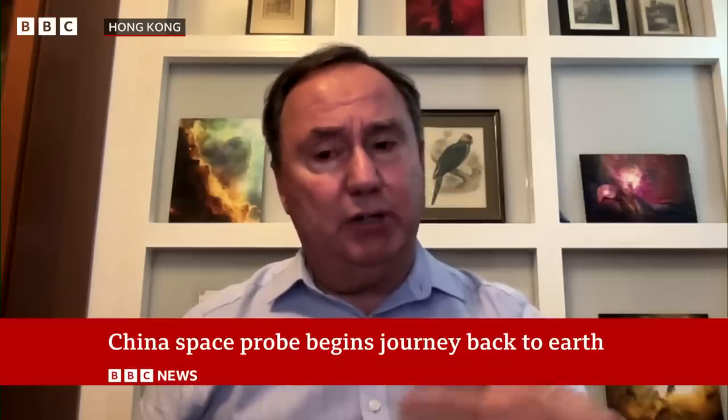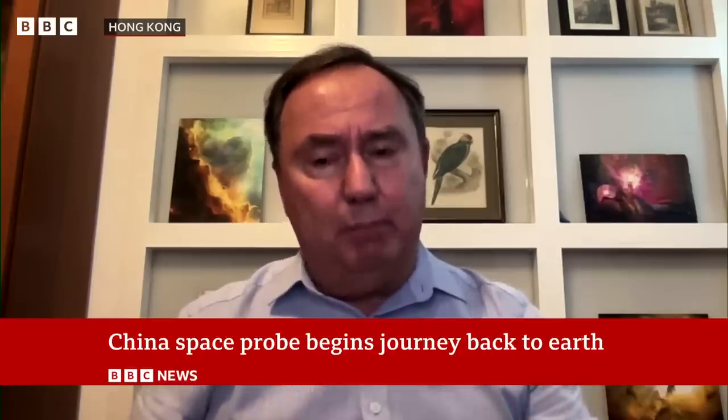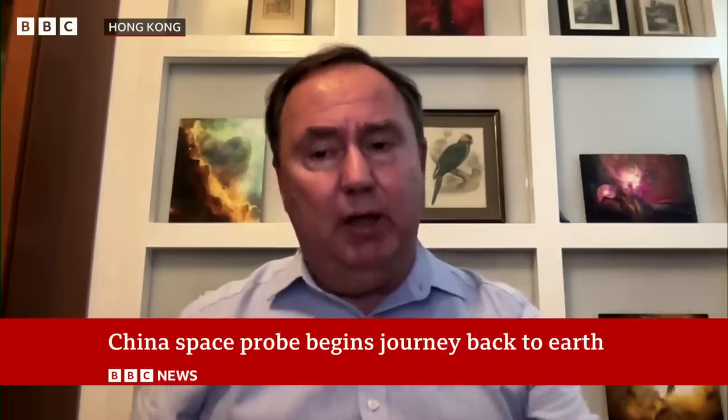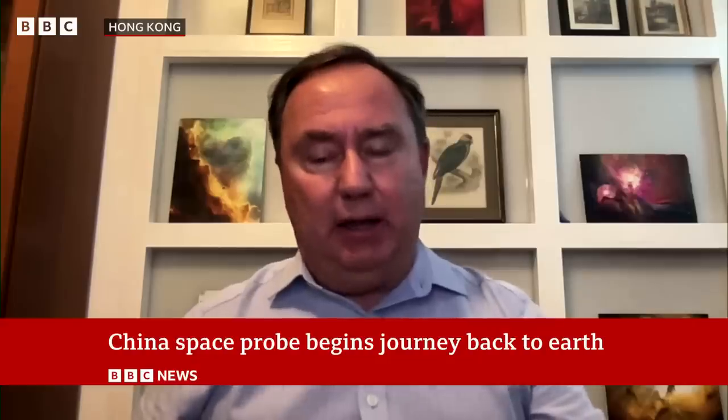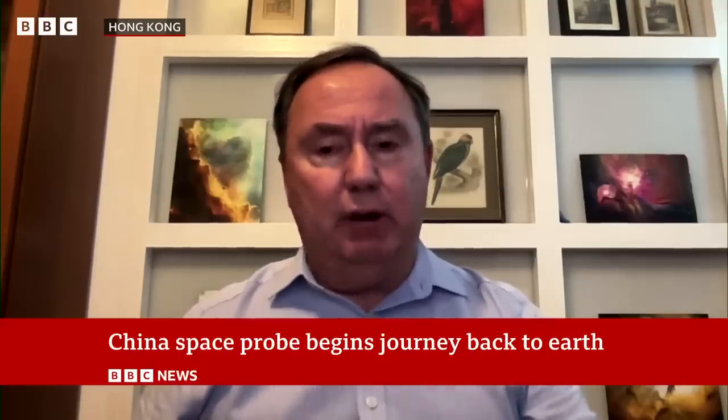What you see on the far side is a much more heavily cratered terrain. Lots of bombardment happened, like on the near side, but it hasn't been washed over by volcanic lakes like it has on the near side. And so we think that geology is very different.